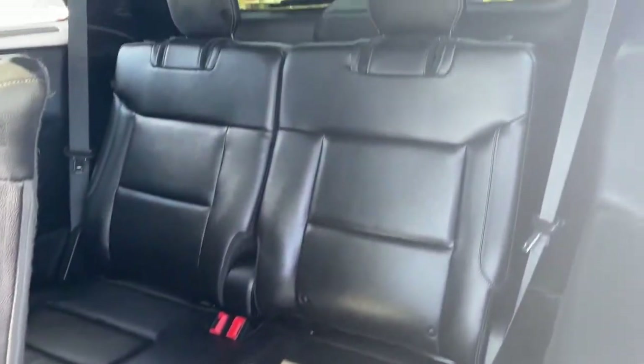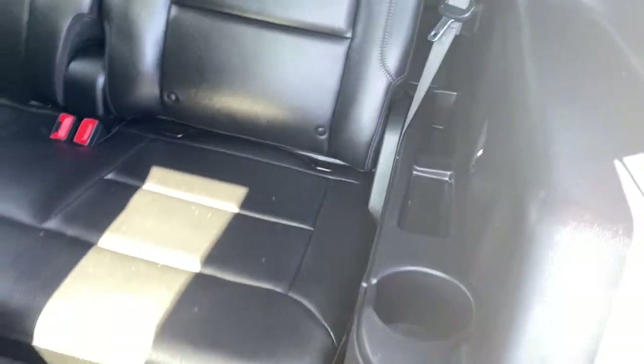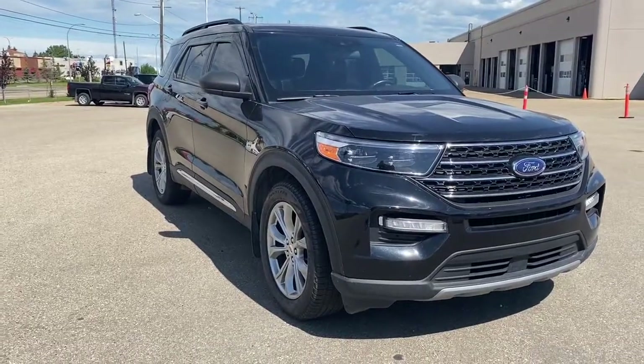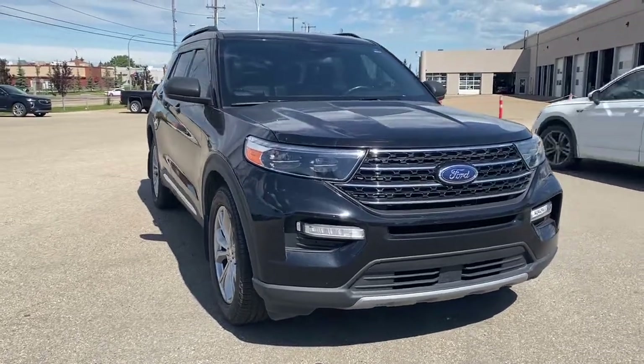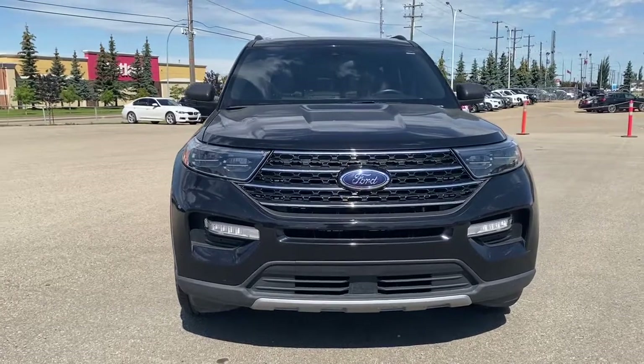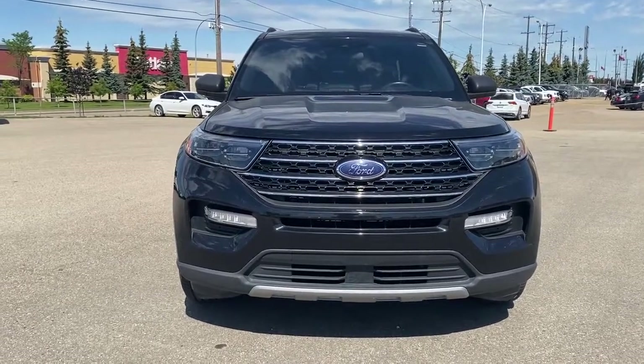This lever at the top will engage the slide technology. In the third row we have two additional seats with cup holders on either side. Come take a look at the 2020 Ford Explorer XLT, or you can visit us online anytime, anywhere at wolfgmcbuick.com.